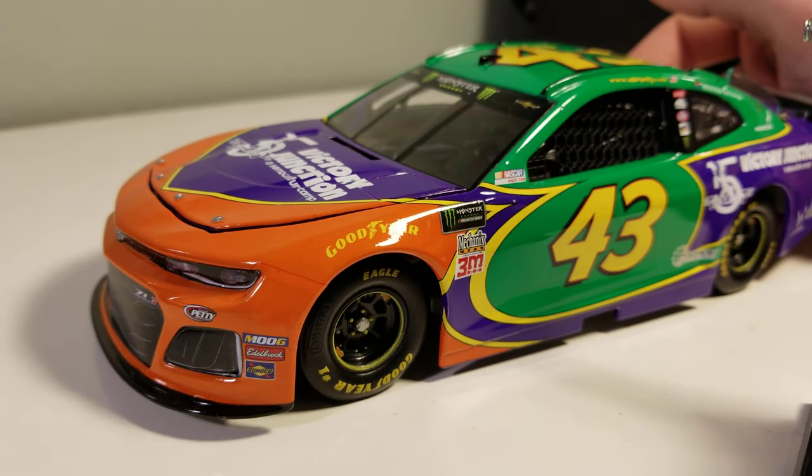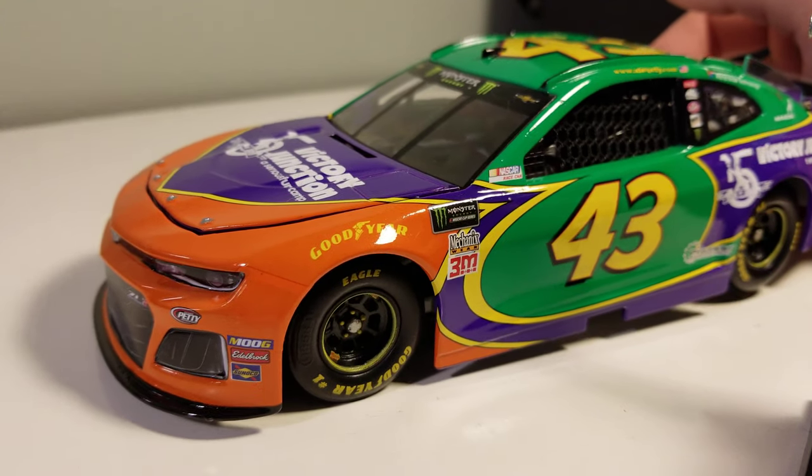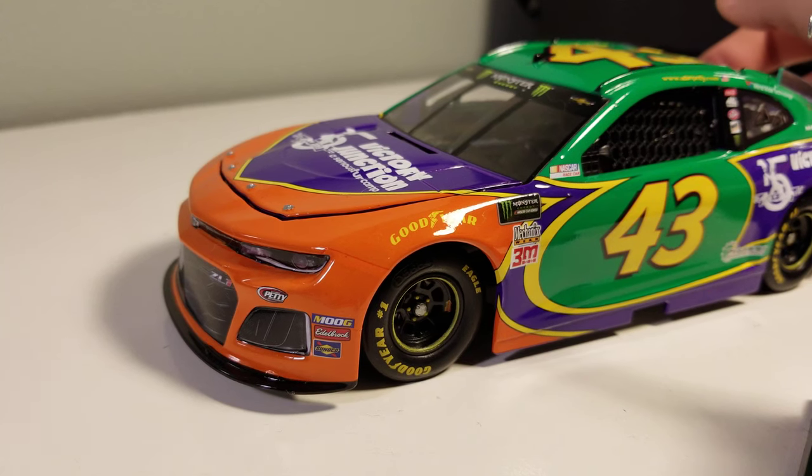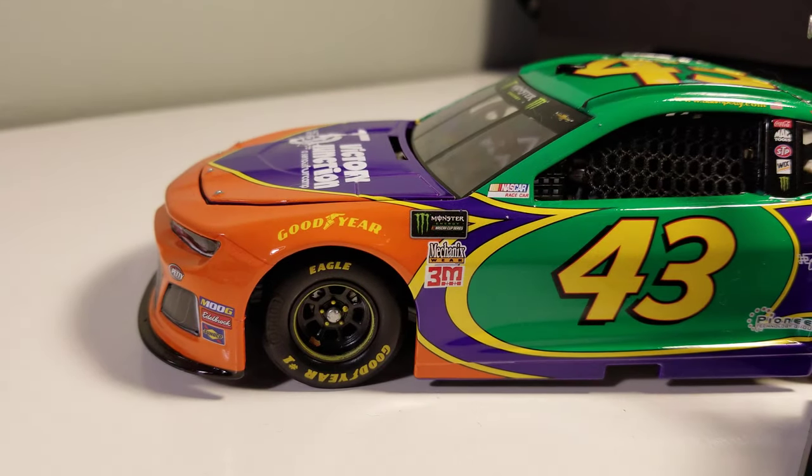It's got orange, purple, yellow, and green — four different colors on it and it's unique. It does look nice and it is kind of nostalgic, but I would not put this in my top 10 paint schemes of the year.